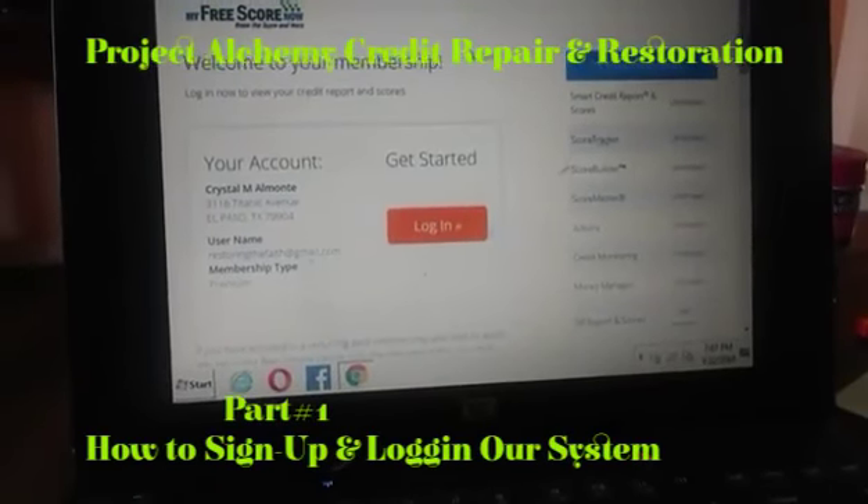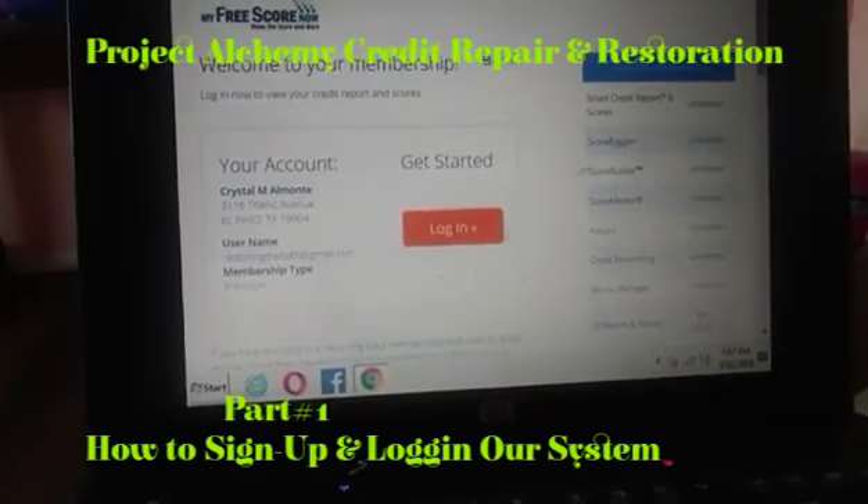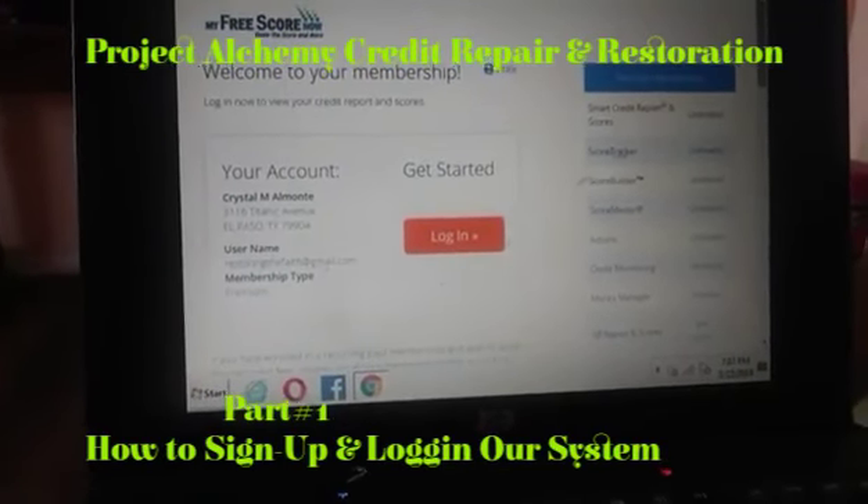Hey, what's going on? Facebook, Twitter, LinkedIn, Snapchat, YouTube, and all you other social medias out there — how you guys doing today on this beautiful Friday? Thank God it's Friday.